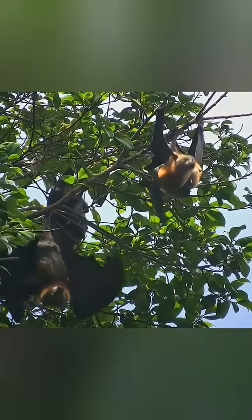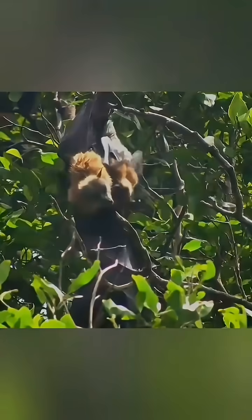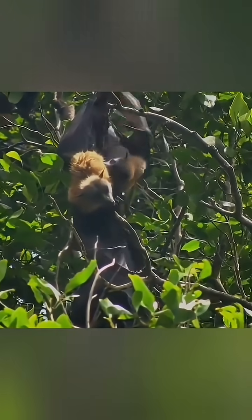These magnificent megafruit bats soar through eastern Australian skies each night as they embark on crucial pollination missions that sustain entire forest ecosystems.